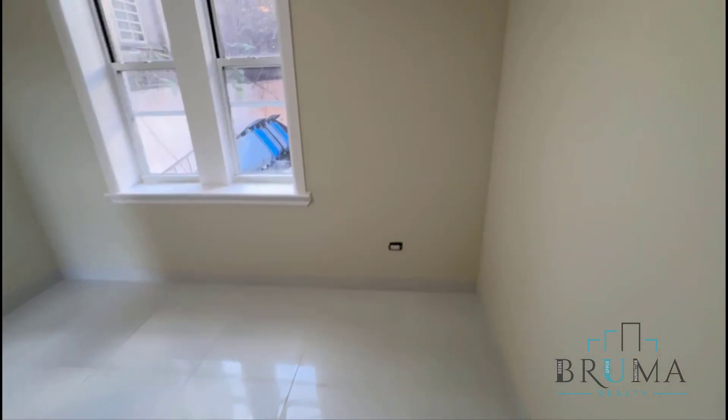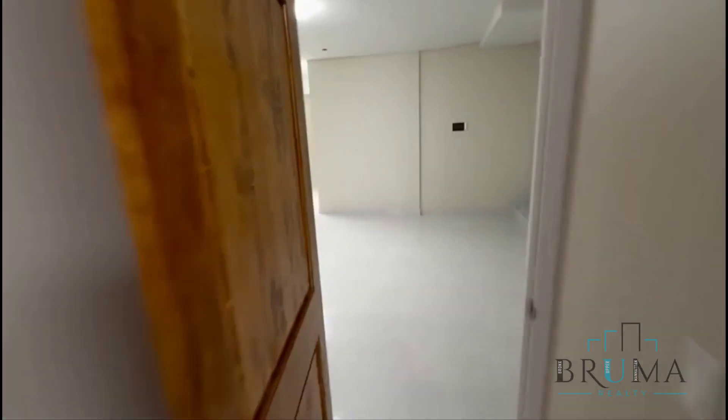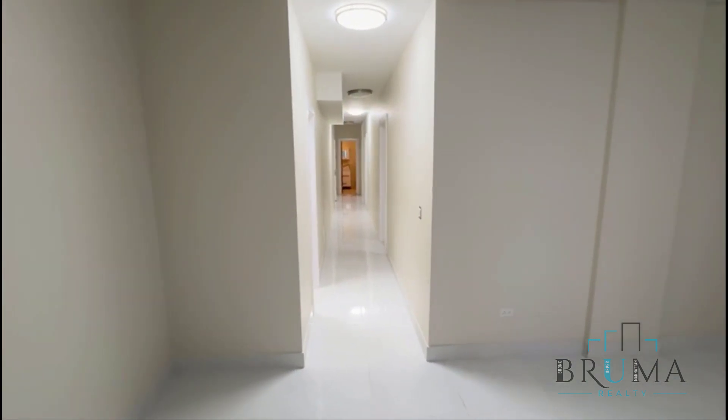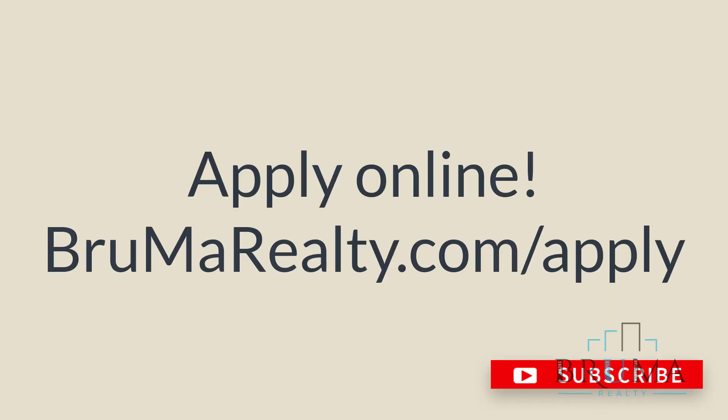This is your fourth bedroom — it's a great room.